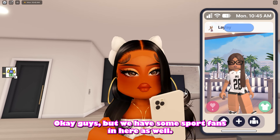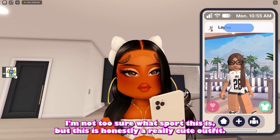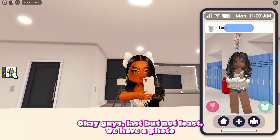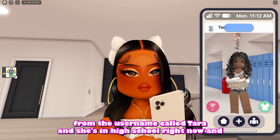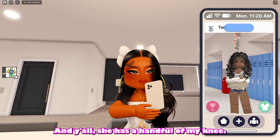We have some sport fans in here as well. We have a post from Lele and her outfit has an owl's jersey — I'm not too sure what sport this is, but this is honestly a really cute outfit. I like her glasses, it's a very casual fit. Last but not least, we have a photo from the username Tara and she's in high school right now with a very casual fit. I like her hair so much and y'all — she has a handful of money.